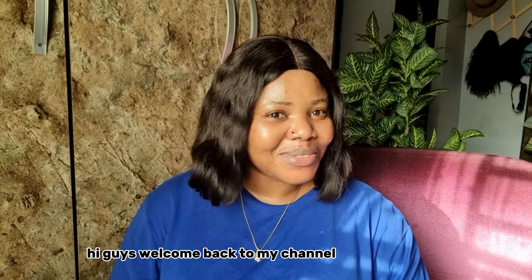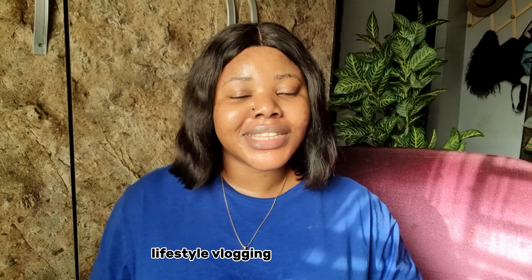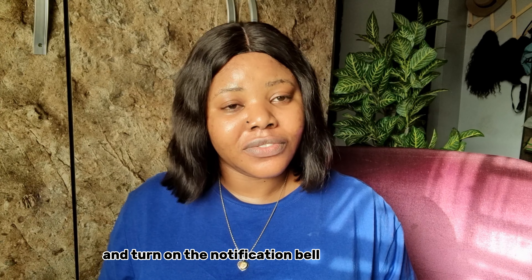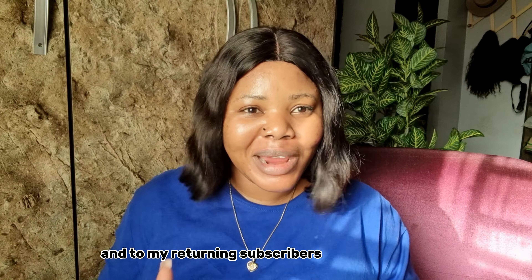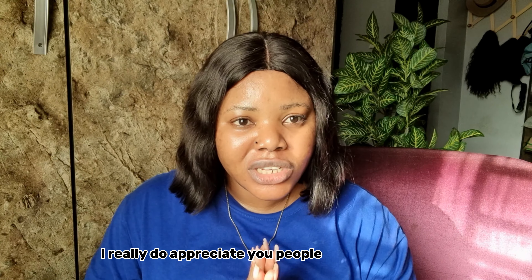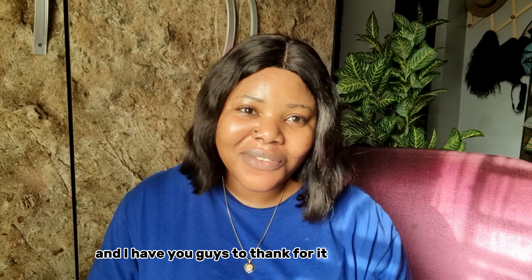Hi guys, welcome back to my channel. If this is your first time, my name is Nena and I do all things skincare, lifestyle, vlogging, and wellness. Kindly join the community by hitting the subscribe button and turning on the notification bell. Please give this video a thumbs up and drop a comment — that means a lot to me. To my returning subscribers, thank you so much for always coming back; the community is growing and I have you to thank for it.